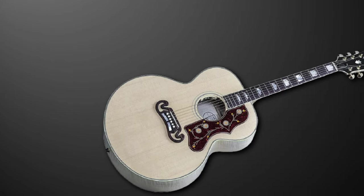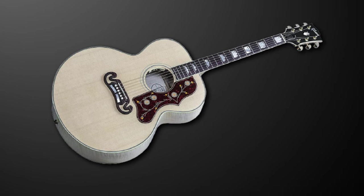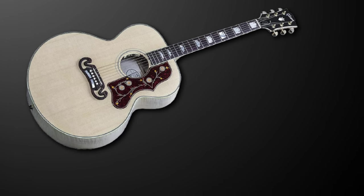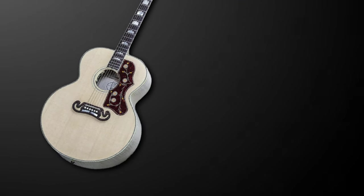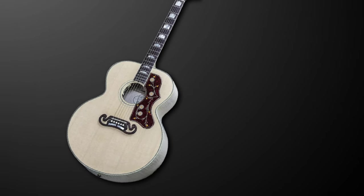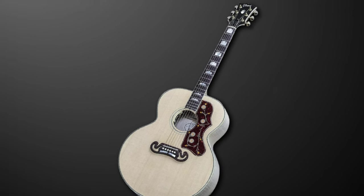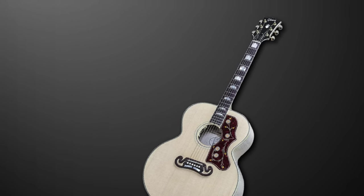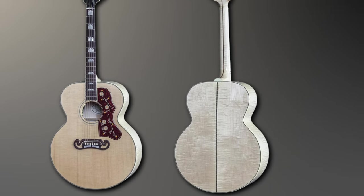No wonder everyone from Elvis to Jimmy Page has used a version of the Super Jumbo during their careers. It's an instrument built for serious guitarists. If you're looking for the absolute best that the electric acoustic market has to offer right now, then you can't do better than this one. It's designed for serious and professional guitarists, which is why it costs a bit extra. If you're willing to pay the big bucks, you won't be disappointed, as it's a superior instrument. Make sure you have a solid guitar case to protect it.